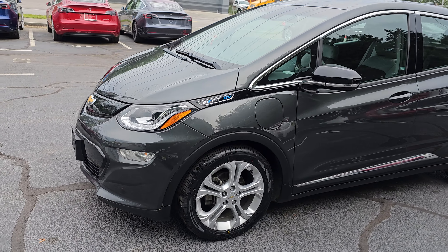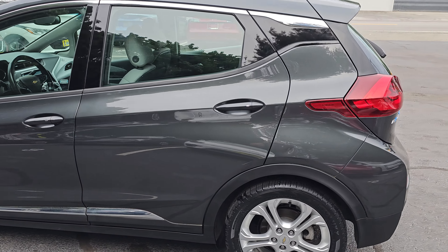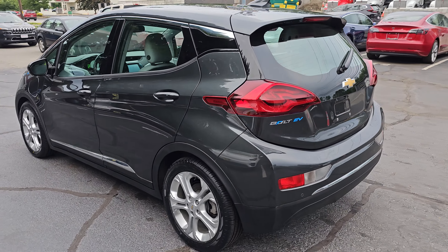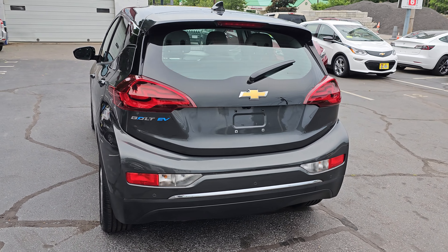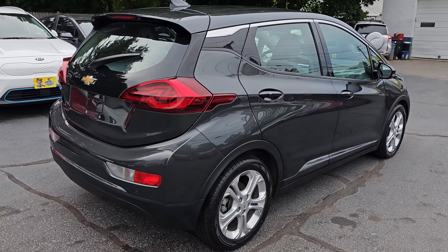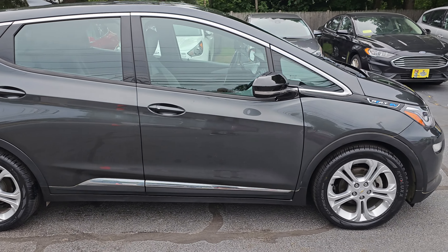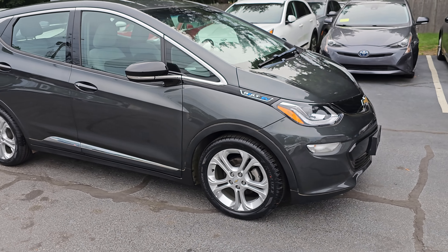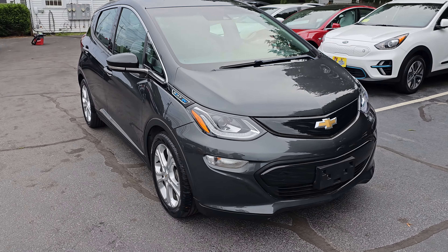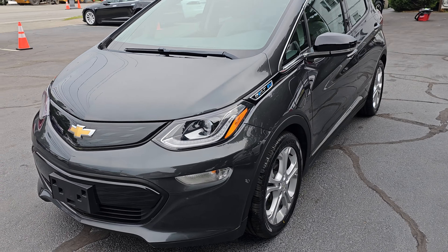You're looking at a 2019 Chevy Bolt all-electric LT with 28,000 miles — still gets about 260 miles at a hundred percent charge. It does come loaded for an LT model: alloy wheels, keyless entry, ABS, traction control, and stability control.